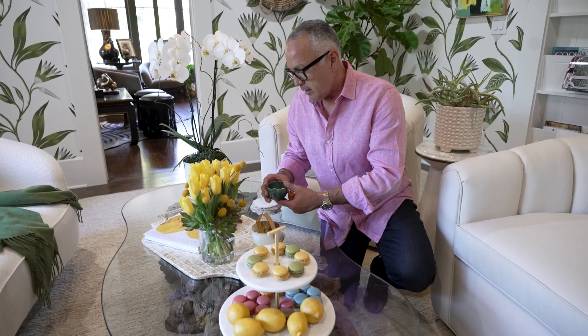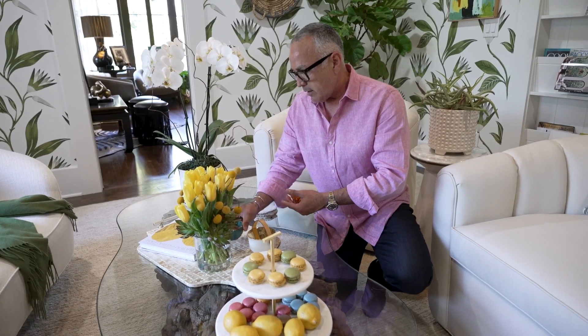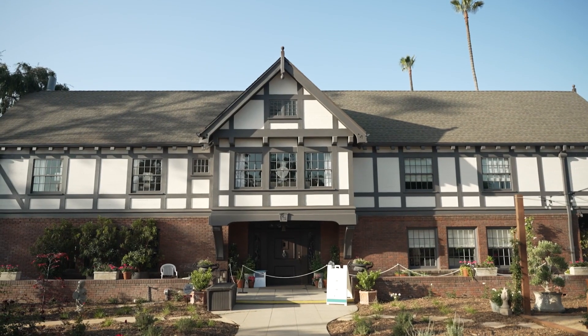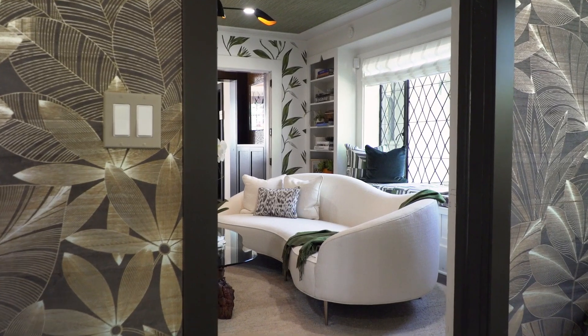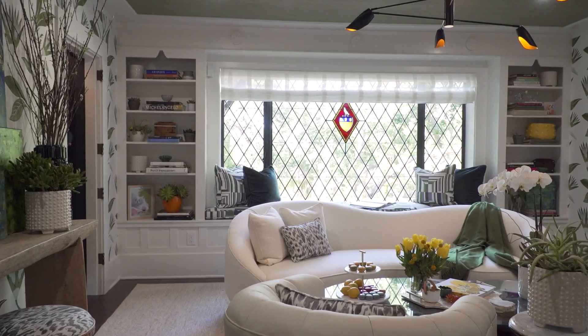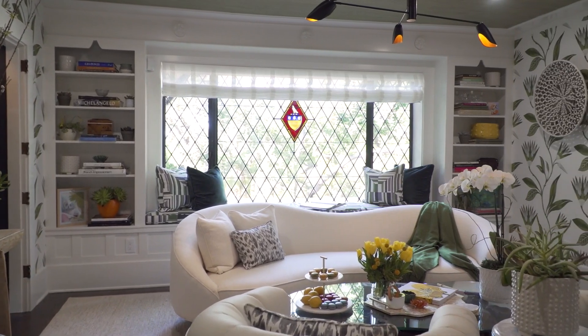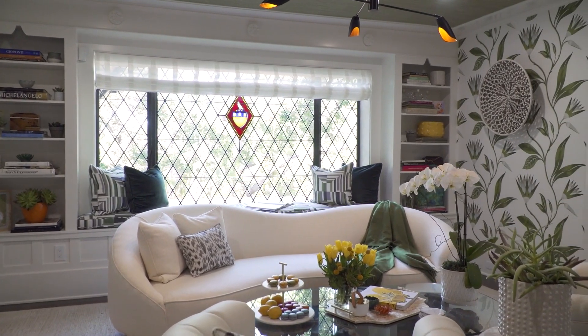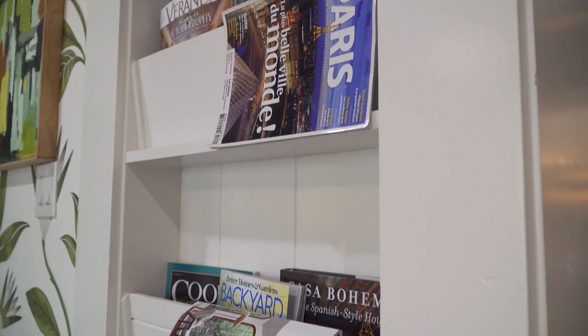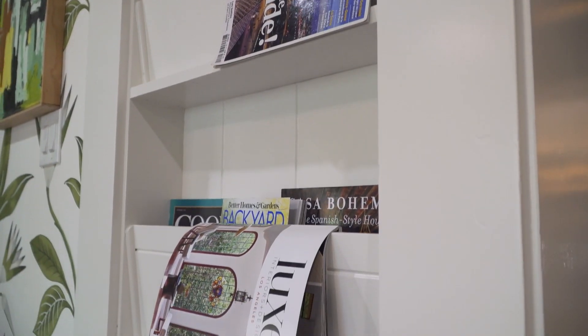My name is James Hernandez. My company is James Hernandez Interior Design. I'm from South Pasadena, California, and welcome to South Pasadena, California. This is the 57th year of the Pasadena Showcase House. It's a fundraiser and an endowment to the Philharmonic Society.